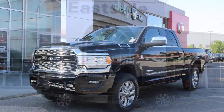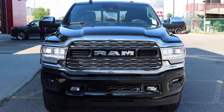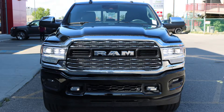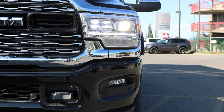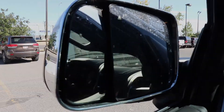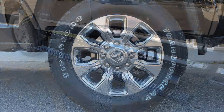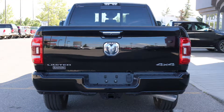This 2019 Ram 3500 Limited Crew Cab comes equipped with a 6.7 liter turbo diesel engine and automatic transmission, bifunction LED projector headlamps, fog lamps, power heated folding side mirrors, 20-inch chrome wheels, power running boards, a trailer hitch receiver, and a diamond black exterior.